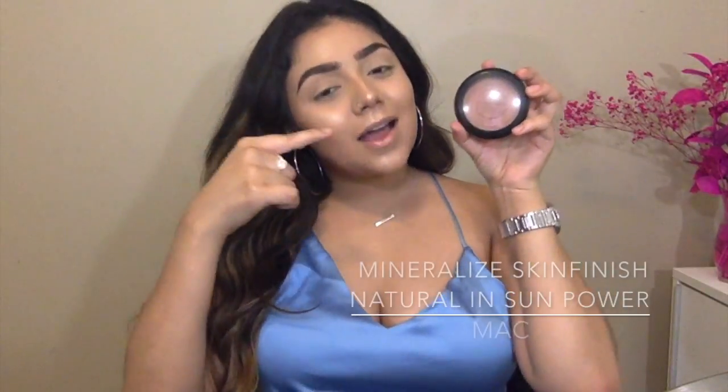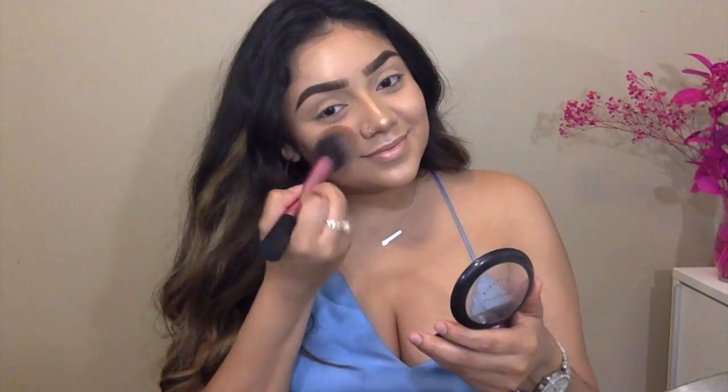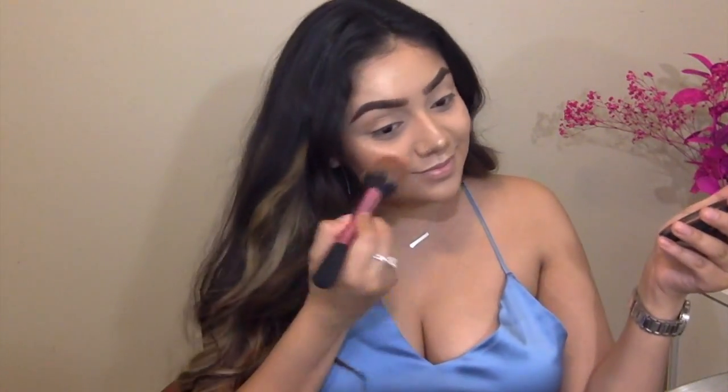I've been using this product since day one and I've hit pan on it super hard. You can't really tell because it's the same color as the powder. I'm going to be taking a clean brush and blending it out more. This isn't actually a blush — it's a bronzer, which is pretty funny that I use it as a blush.